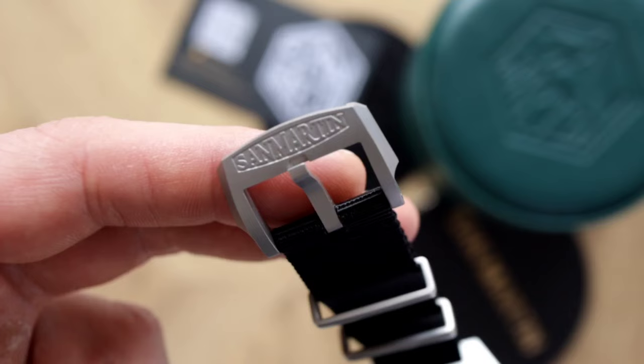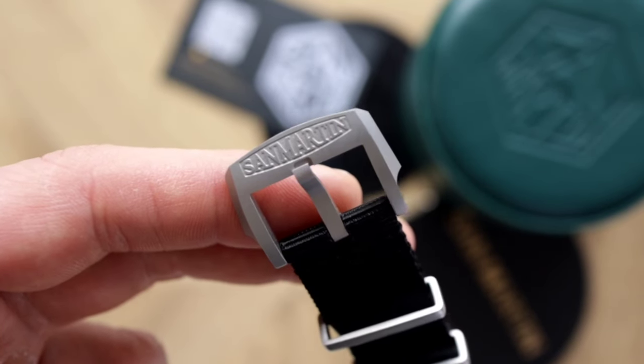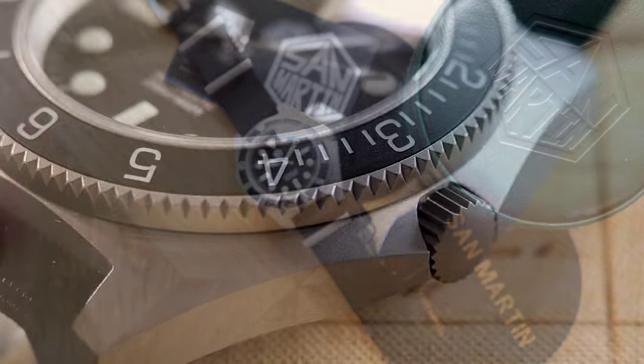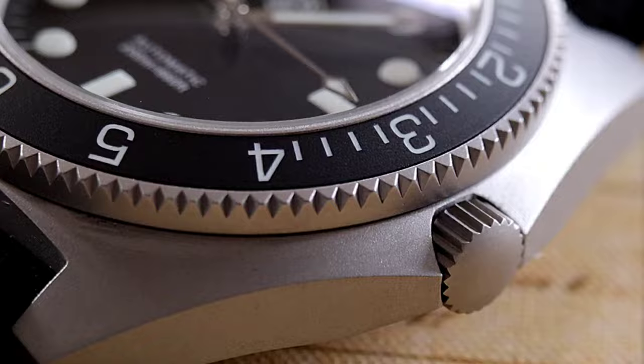The nylon strap gets bead-blasted holes and a chunky signed clasp, and it's attached via spring bars so you don't lose out on strap options. The screw-down case back and screw-down crown provide 200 meters of water resistance. My first $140 are well spent. Let's continue with number two — another San Martin, the Ghost Diver Version 2.